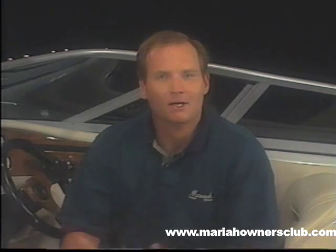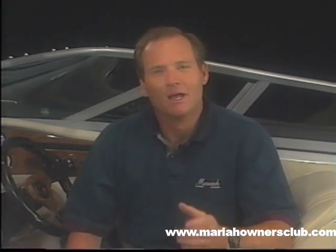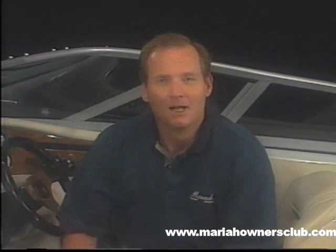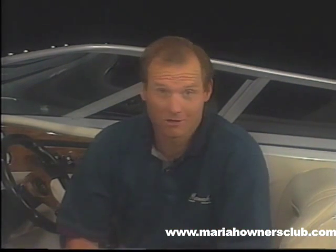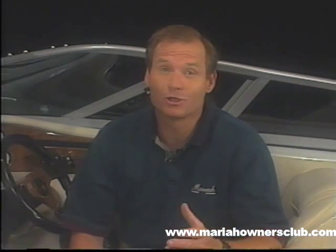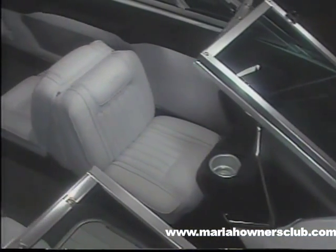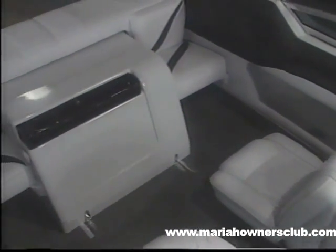Why do we go to the trouble of producing all of our own component parts? Better quality control that cannot be expected from outside vendors. On-time delivery. Better warranty support for our customers without the worry of obsolete replacement parts. The constant ability to improve components and the ability to provide better quality at lower costs. And this shows up quickly during ownership and definitely at resale time.